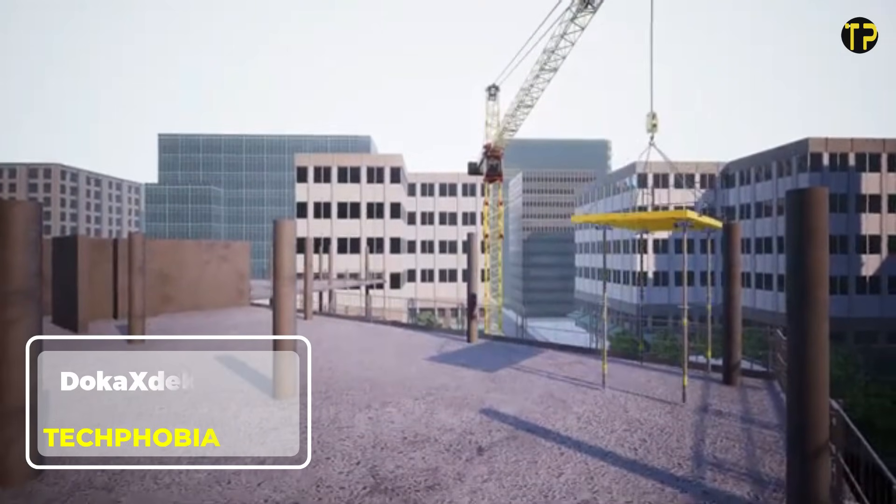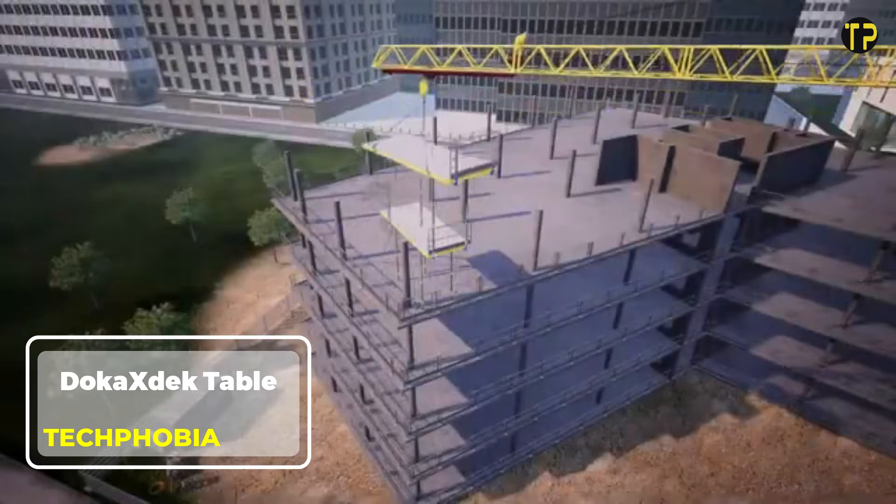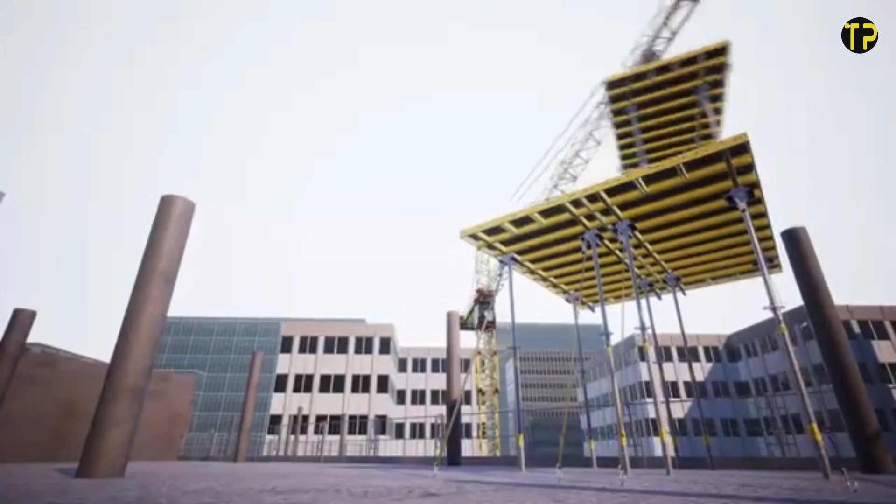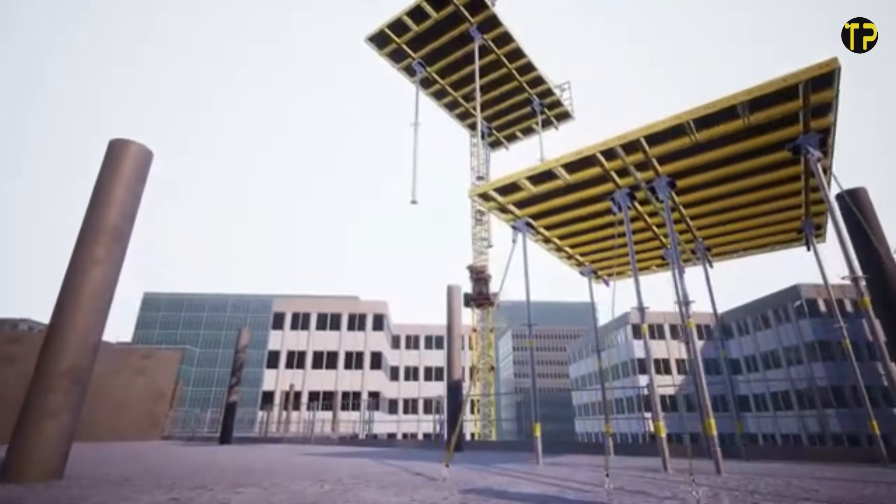The Doka's Deck Table is designed to make construction work faster, safer, and more efficient. This innovative table system is built with lightweight materials, allowing workers to move and set it up with ease.